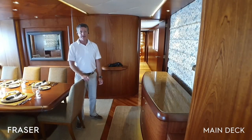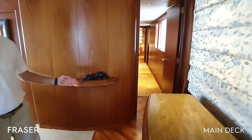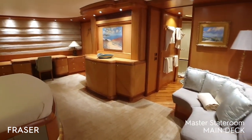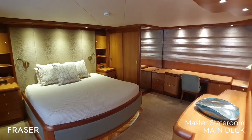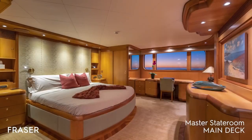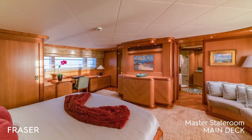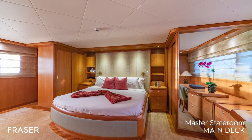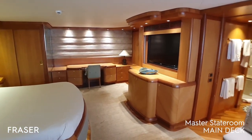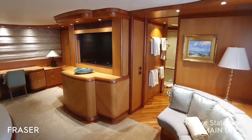From the dining area the companionway leads forward to the master cabin. Here we have the full width master stateroom. It features a king-size bed, ample storage, a bureau and desk area, a television and entertainment centre, a small couch, and his and hers en suite bathrooms.